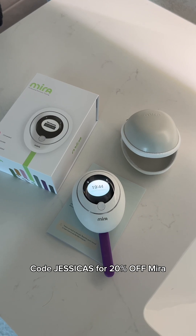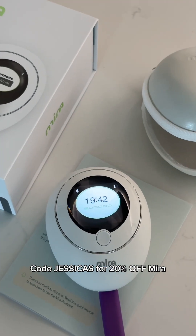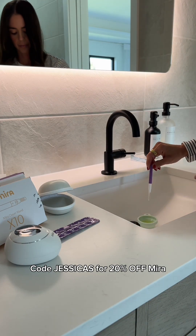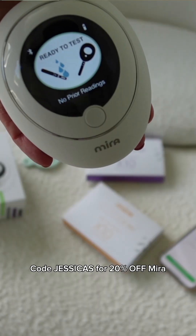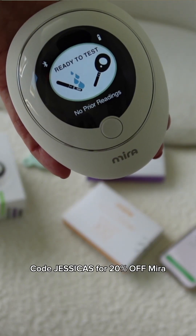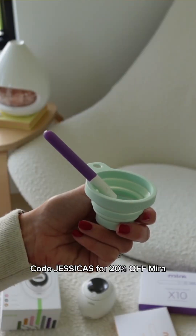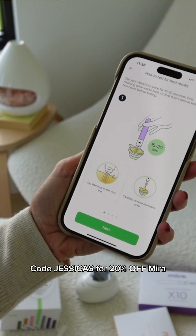then I want to introduce you to Mira, my new absolute favorite tool that I've been using in my own day-to-day routine as well as in my nutrition practice. It is the very first of its kind that allows you to have real-time data and metrics that you can use to alter your nutrition or your lifestyle.